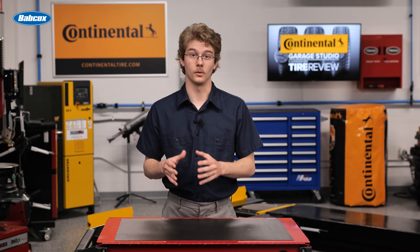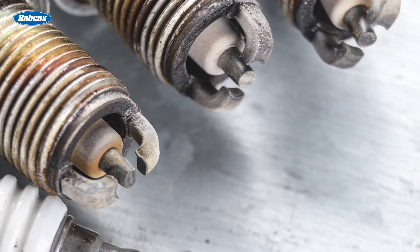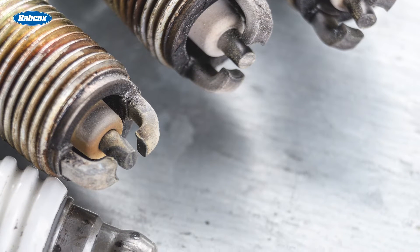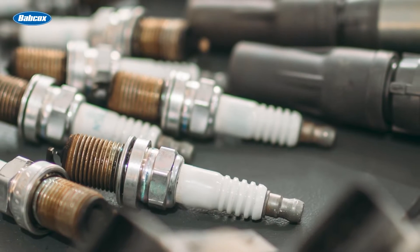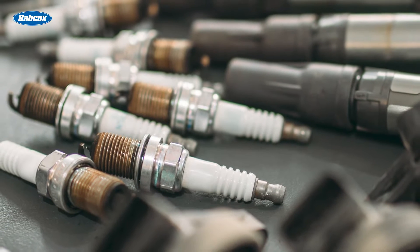One common condition is carbon fouling, where the plugs take on a matte black or gray appearance. During regular combustion, fuel typically converts into carbon dioxide and carbon monoxide gas. However, when there's an excess of fuel compared to oxygen, unburned fuel forms carbon deposits. These deposits tend to adhere to hot spots in the combustion chamber, including the spark plug's tip and insulator.